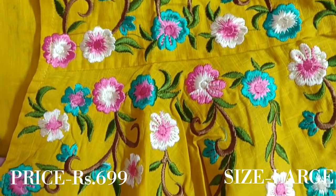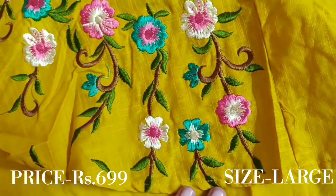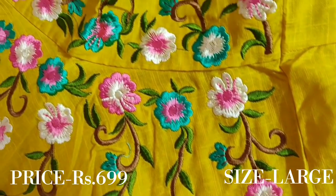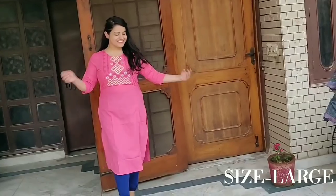Stay tuned for my after-wash review on this kurti. Just look at the colourful embroidery — it is so beautiful, and you are getting it for that price. This is very sweet.